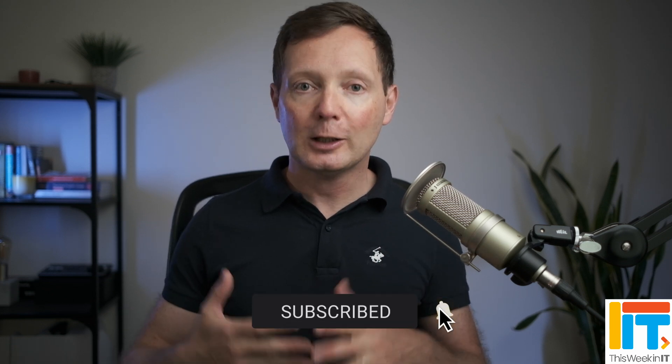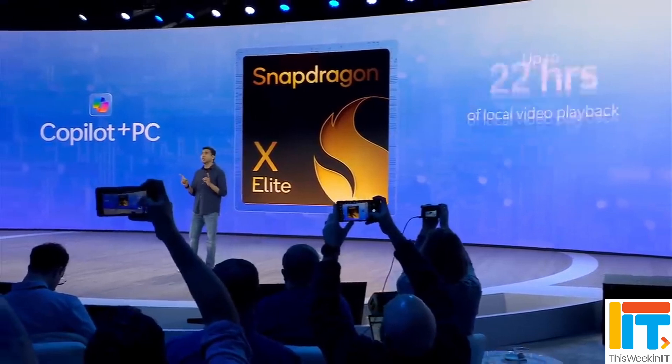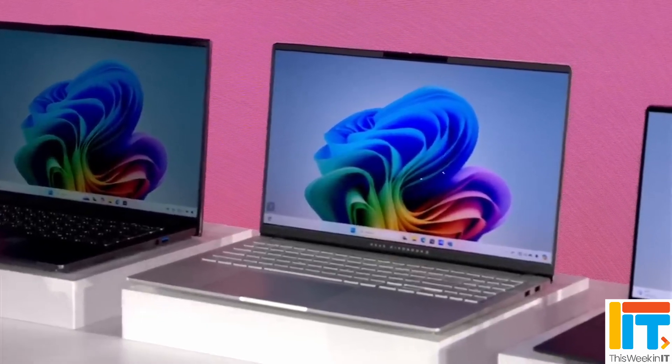If you got value from this video, I'd really appreciate it if you gave it a thumbs up, because it helps us grow the channel and get this video seen by more people on YouTube. A big thank you once more to our sponsors Semperis. I'm going to leave you with another video about some of the other announcements Microsoft made at Build last week — not least the new Windows on ARM devices that are going to rival the Mac M-series chips, and one of the big new AI features coming to Windows 11. Do check that out. But that's it from me this week, and I'll see you next time.